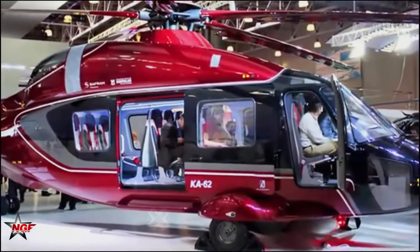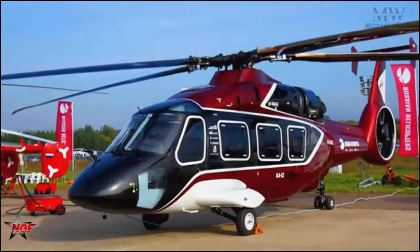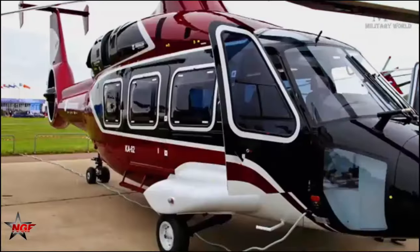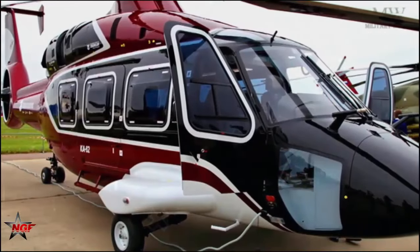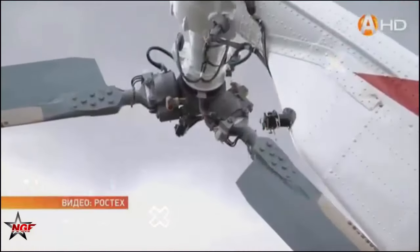The Ansat boasts the largest cabin in its class and can be rapidly reconfigured. The wide sliding door and large cabin volume allow the transportation of up to eight passengers and make it possible to allocate a maximum amount of equipment in special design versions.